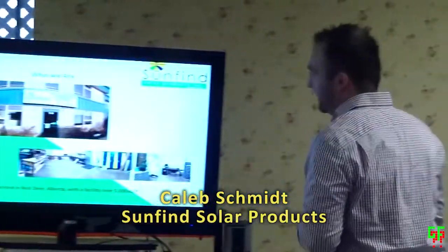My name is Caleb Schmidt. We designed and supplied the system that will be going up for the museum here. The presentation is going to be a basic overview of solar technology and how it applies to industry — covering off-grid or battery-based systems like what's going to be here with no utility connection, and then utility-connected systems. We'll walk through it and give you an overview, and hopefully we can even go out and talk about the specific system and where it's going to be sited here.